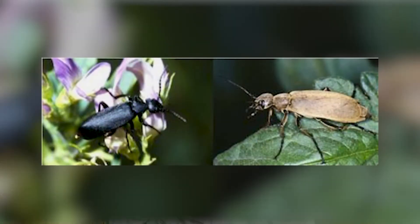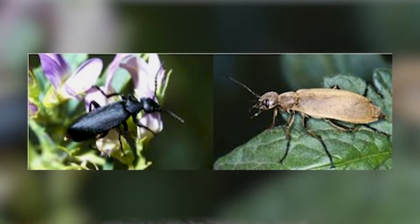Blister beetles can be recognized by their long narrow bodies, broad heads, and antennae that are about a third of the length of their body. They range in size from 9/16ths of an inch to about an inch and a quarter in length.